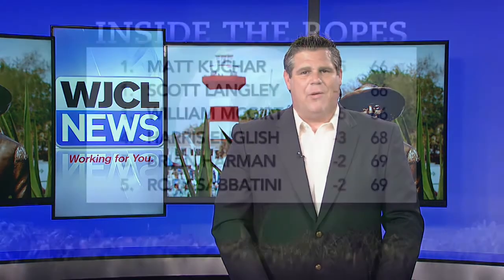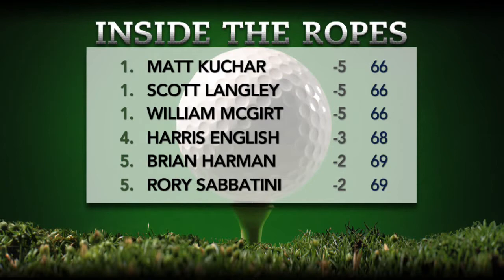Let's take another look at the leaderboard following Thursday's first round. We've got a three-way tie atop the leaderboard — Matt Kuchar, Scott Langley, and William McGirt tied for the lead at minus 5. All three came out with five-under 66s. Matt Kuchar was the only one of those three with a morning tee time — he made the turn at 2 under par and then picked up three more strokes on the front side at number two, number five, and number nine. Matt Kuchar at 66.